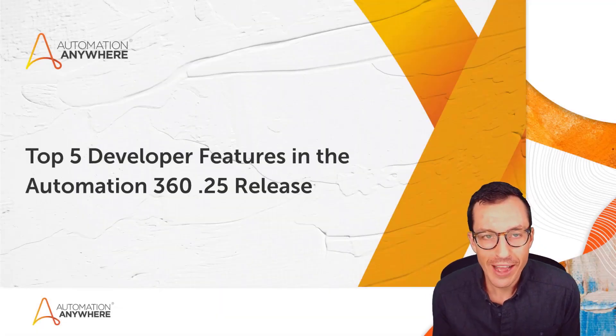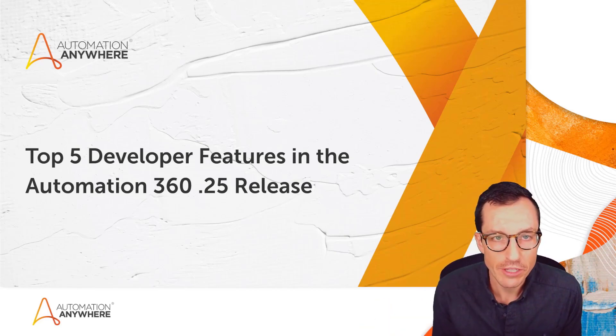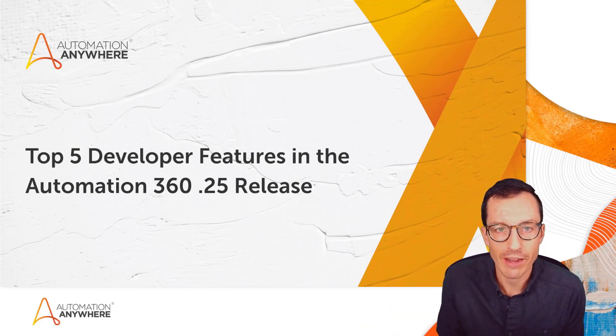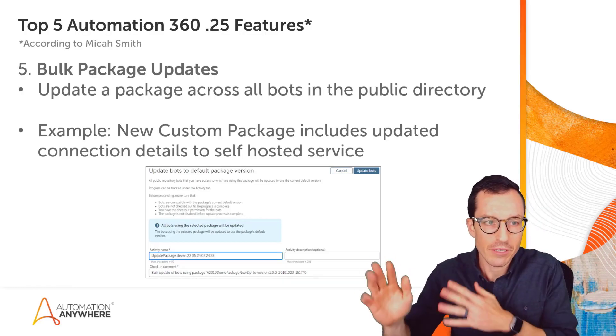Automation 360 .25 is now here. I want to point out the top five developer features that you can find with this .25 release. Let's jump right in — we'll count these up building to number one.